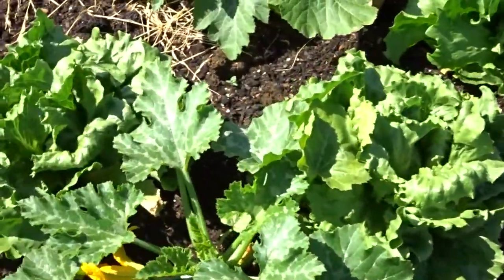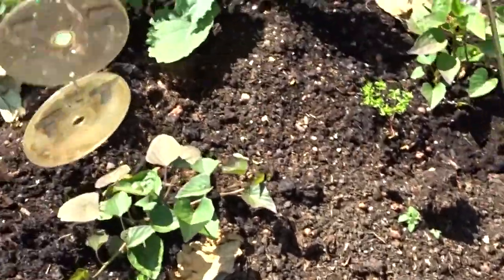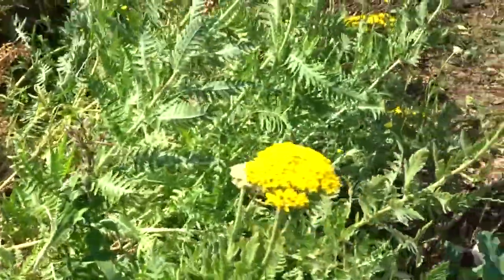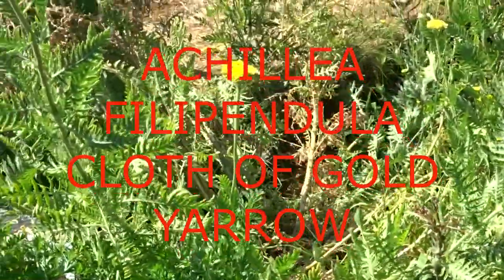Courgettes and lettuce, they're doing all right. Sweet potatoes in the middle there. Kale. Carrot buckets coming on right. A bit wild, this taro.